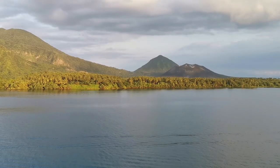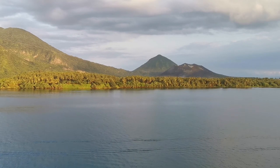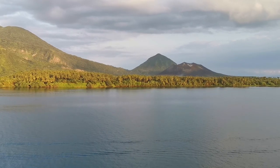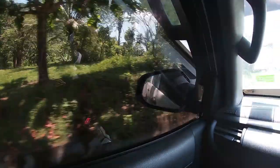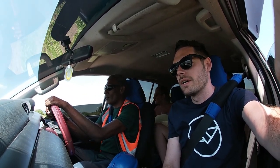And man, it's nice being in the aircon. Wherever you're visiting on the island, prepare for very bumpy roads.